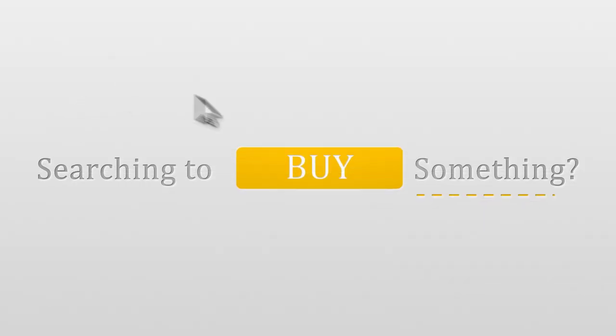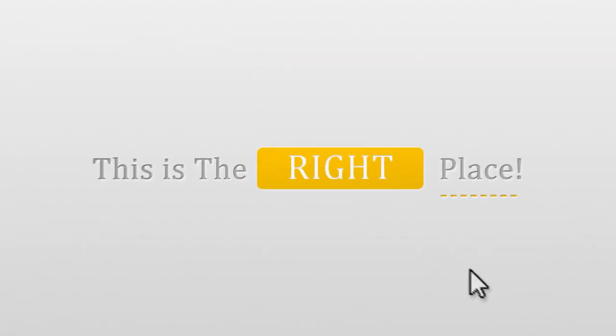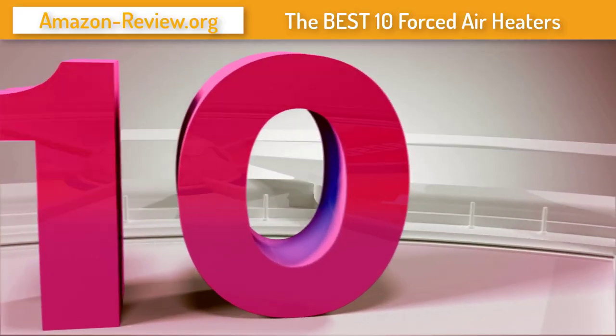Top 10 forced air heaters and a short review for them. Number 10.